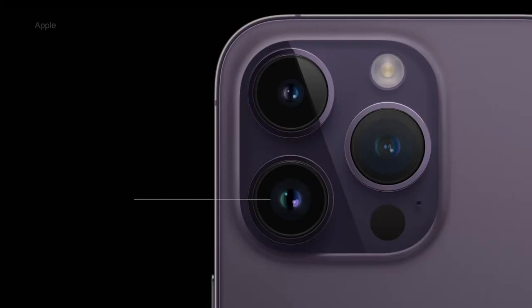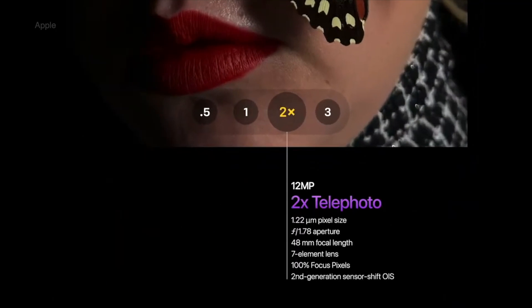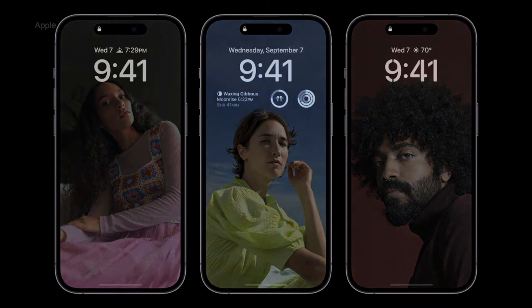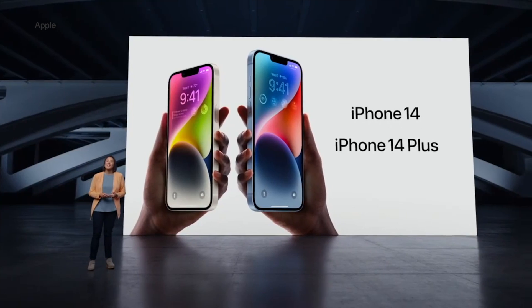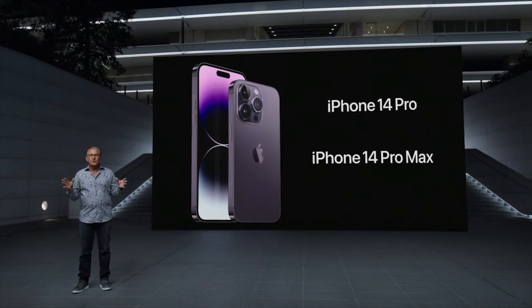The main camera is now a 48 megapixel shooter with quad pixel sensor. The ultra-wide and telephoto cameras didn't move up from 12 megapixel, yet they still seem more capable. A new adaptive flash is here too, along with always-on display, crash detection and satellite connectivity. The iPhone 14 starts at $799 while the Pro model is at $999.